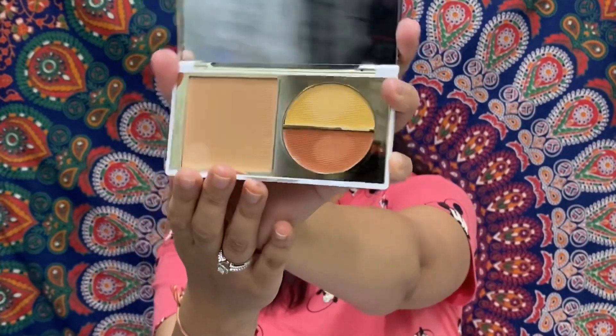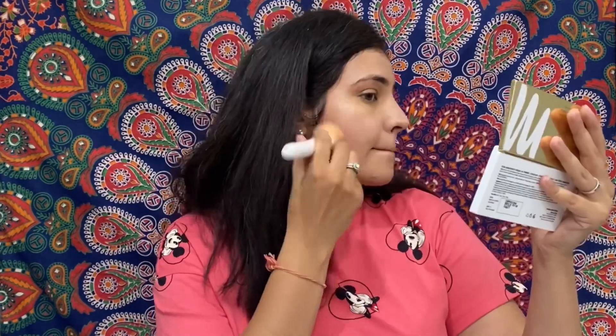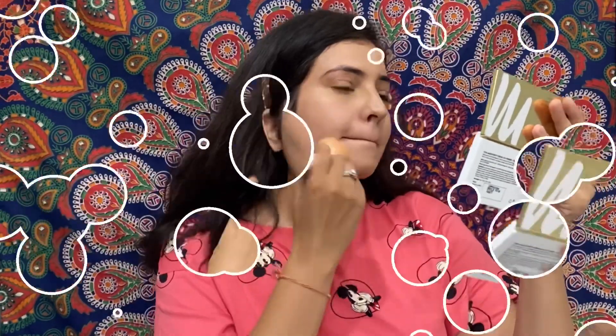Now I am using this foundation. I am going to apply it with my fingers because the texture is also creamy. Trust me guys, it is more smooth compared to the concealer or corrector. I feel it is a little light for my skin shade. Let me blend half of the side of my face with fingers, and for the other side I will use a brush. I am done applying the foundation — I don't have a problem with either method.